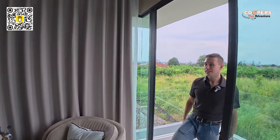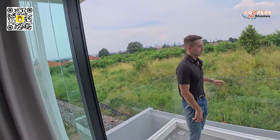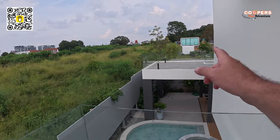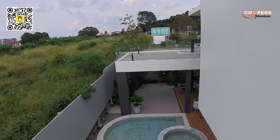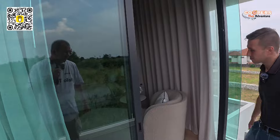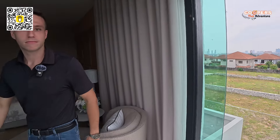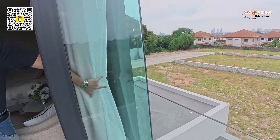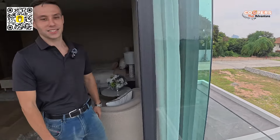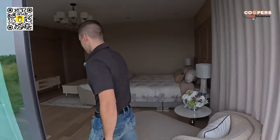And we have an extra balcony off the master bedroom overlooking the big balcony and the pool area. We'll go down and take a look at that in a little while. And behind this curtain — they haven't put the glass in yet — there's going to be a second balcony here off the main bedroom too.